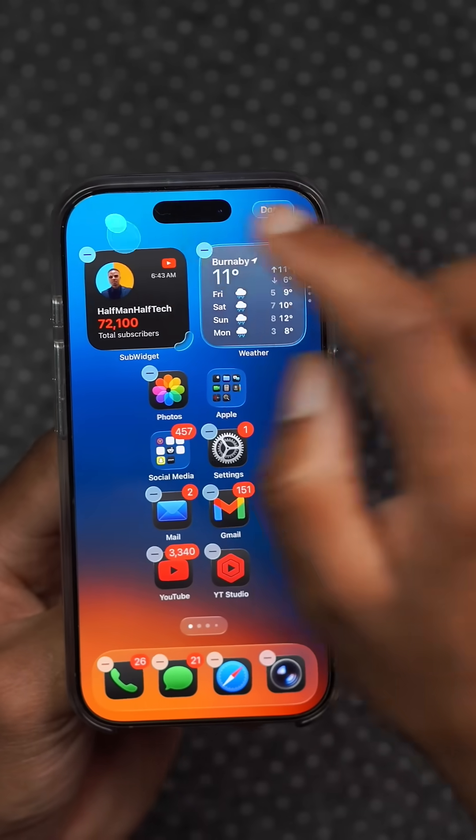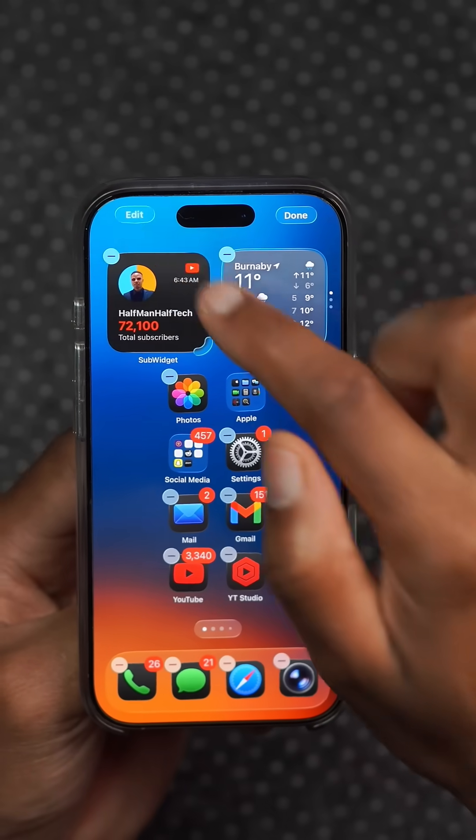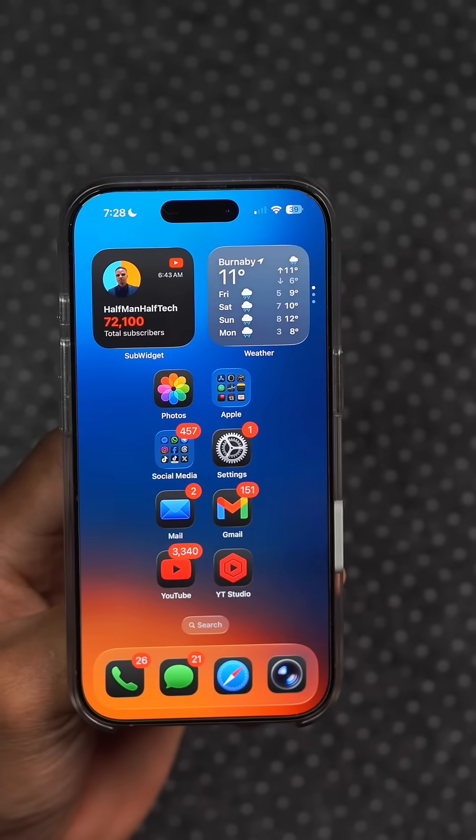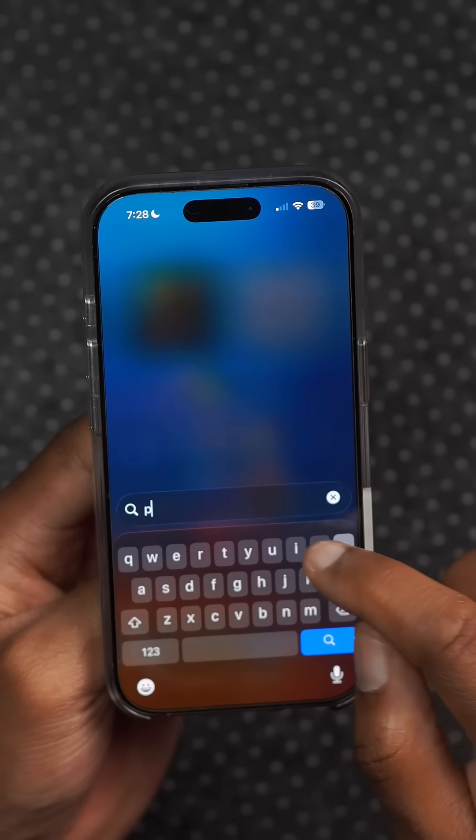When you click Edit on the different menus, whether it's on the home page or in the different applications you might be accessing the menu in, you can see how the motion looks. It just looks more fluid.